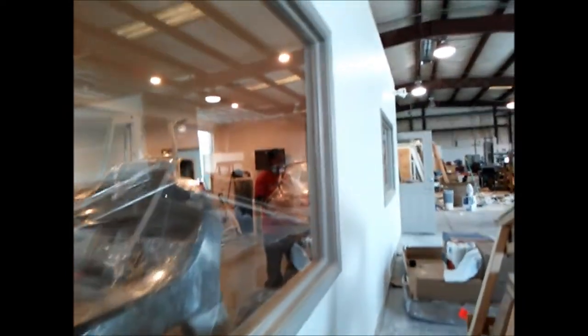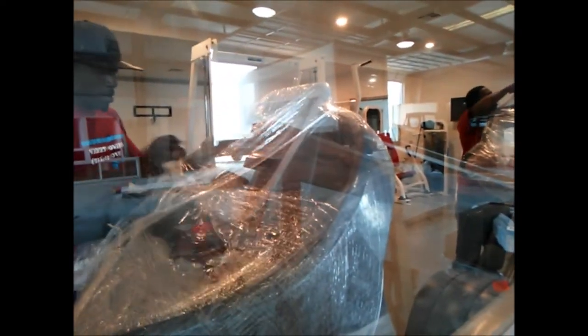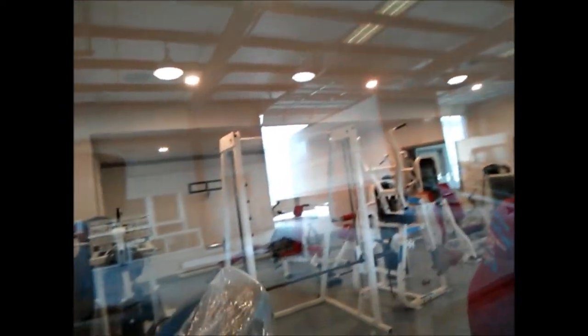I just wanted you to see what happened today — how they were able to bring everything in and get everything together. Treadmills, ellipticals, whatever equipment you have, we can get it and put it back together for you, or take it apart, or put it together if it's new.